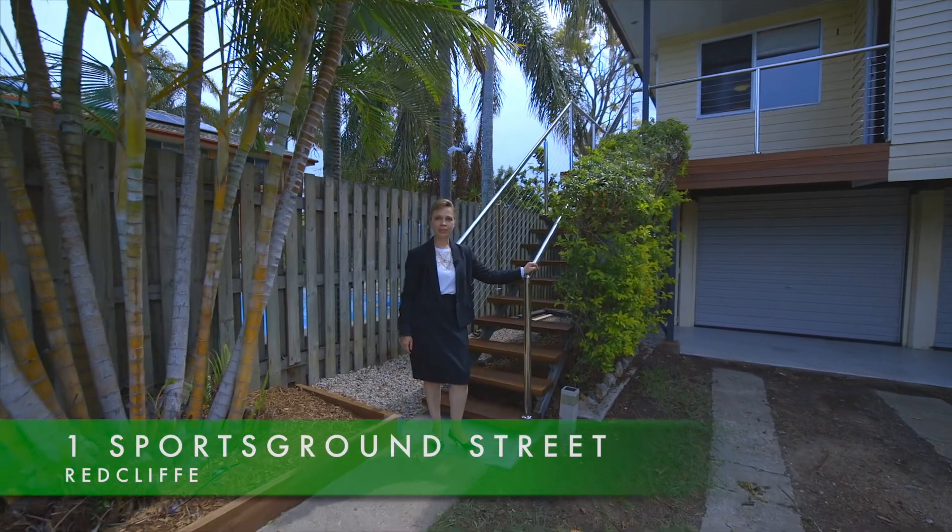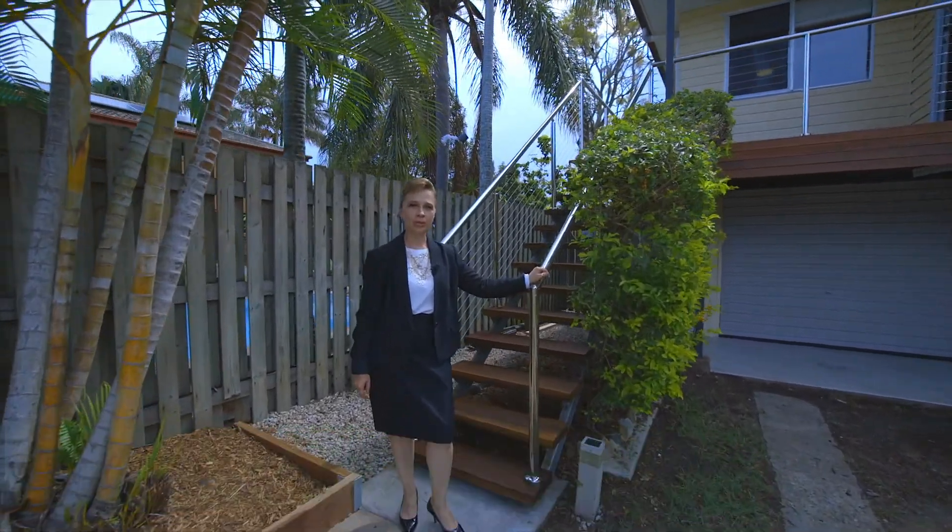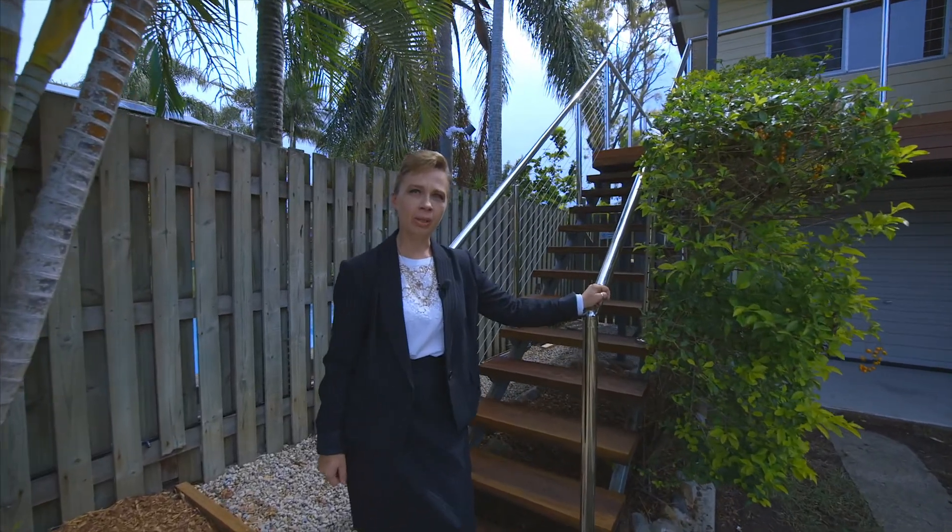Hello, I'm Lana from Kindred and welcome to number one Sportsground Street in Redcliffe. Come with me and I'll show you around.